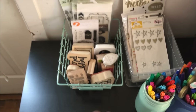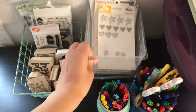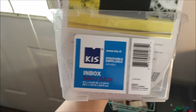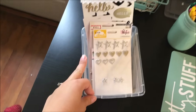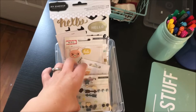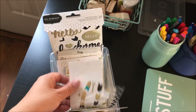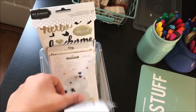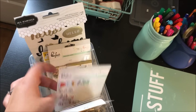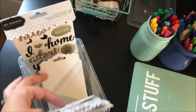In this little bucket I got at Canadian Tire for about a dollar, I have all my dimensional small stickers — puffy stickers, enamel dots, anything like that. I also have some brads, though I don't really have very many.